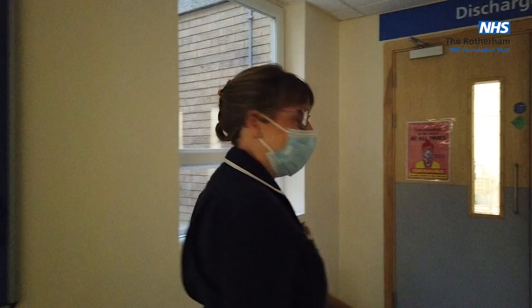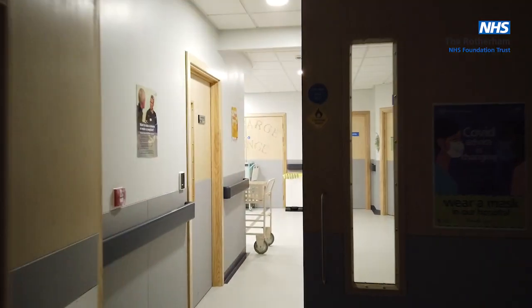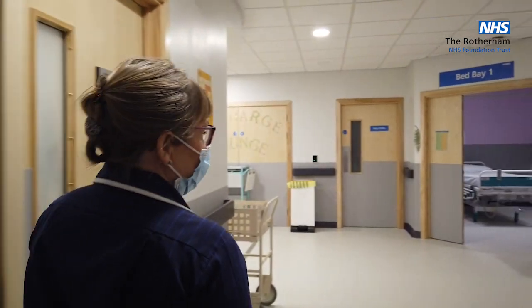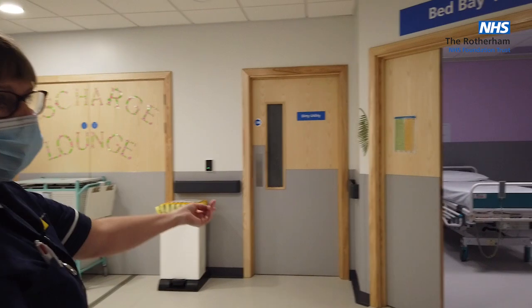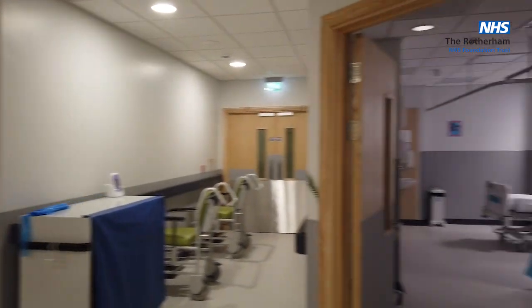Walk this way. We're right next to the lifts on D-level. As you come into the lounge, we've got two bed bays. Both bays are exactly the same — we'll look into this one.